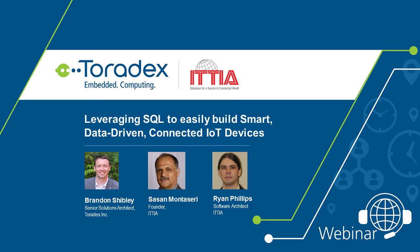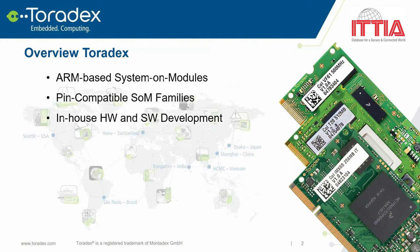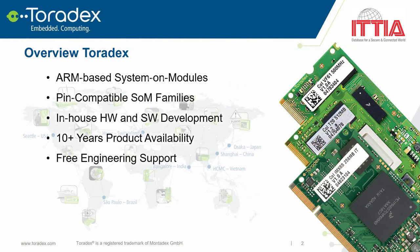For those of you unfamiliar with Toradex, we specialize in embedded computing solutions, particularly ARM-based system on modules or SOMs. We have two families of SOMs within which the modules are pin-compatible and interchangeable. We perform hardware and software development in-house. We generally guarantee 10-year product lifecycle support. We offer free technical support directly from our developers. Sales are also handled directly by Toradex, and our products can be ordered right from our website. We have offices throughout the world allowing us to serve the needs of regional markets with local warehouses and local sales and technical support.